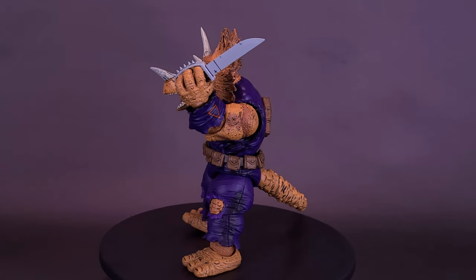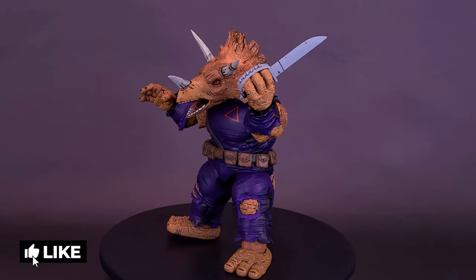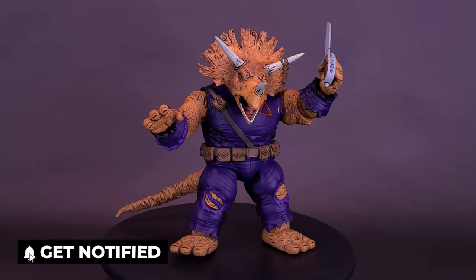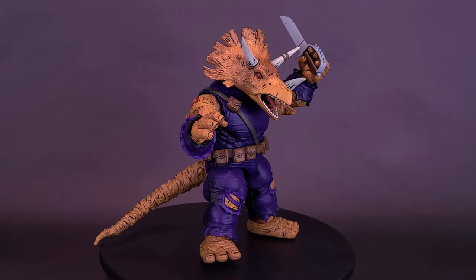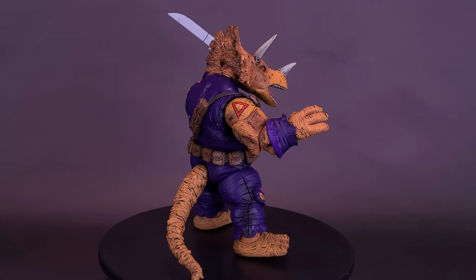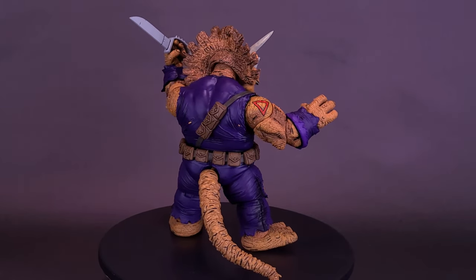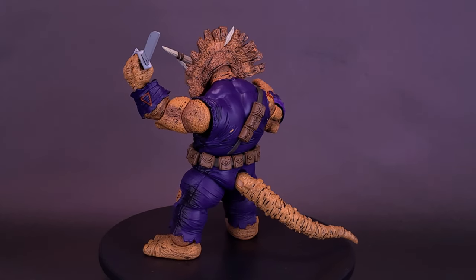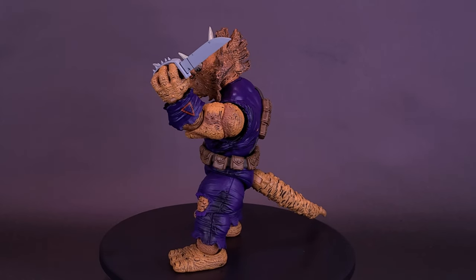Zog is one of the three Triceratons that were transported to Earth by the Utroms in the Techno-Cosmic Research Institute. After escaping the destruction of the TCRI building, Zog fled to the sewers where he lived for about a year. Deprived of his natural atmosphere, his brain decayed over this time, causing him to mistake Raphael for a superior Triceraton officer when he ran into him in the sewers.